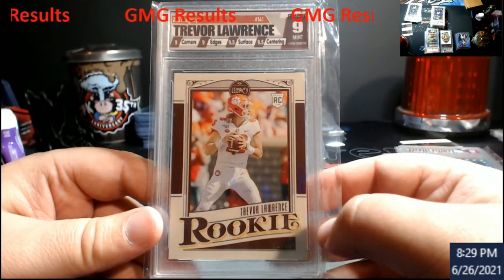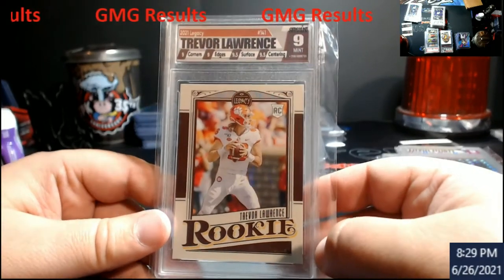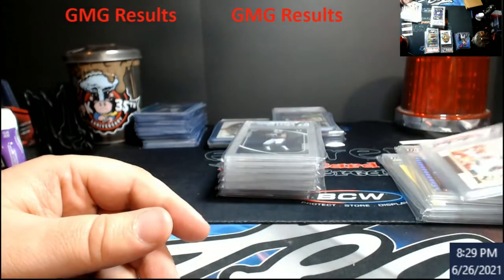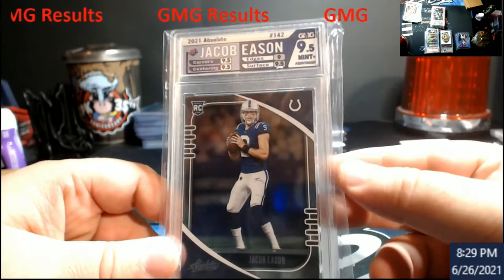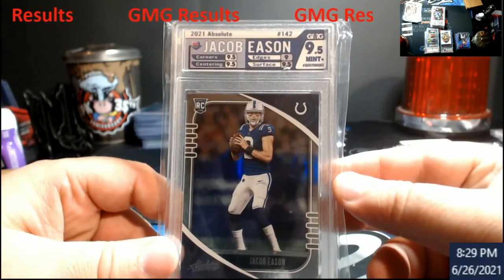Legacy was a letdown, man — the conditions of this stuff this year, big time. But Trevor Lawrence rookie came back a nine — it'll be in the store. This one here needed to get redone because they accidentally put the same label on two different ones. This season got a 9.5 from Absolute.